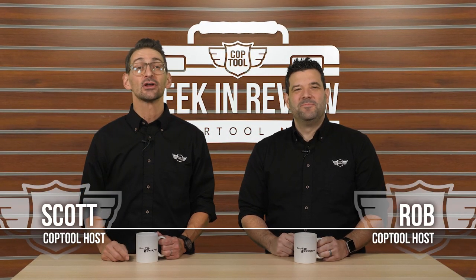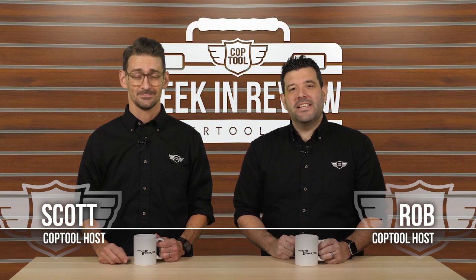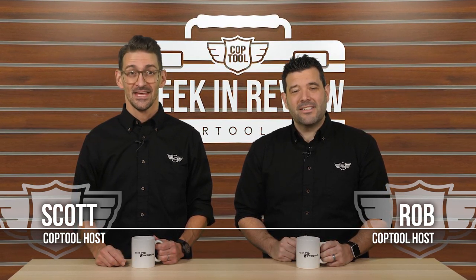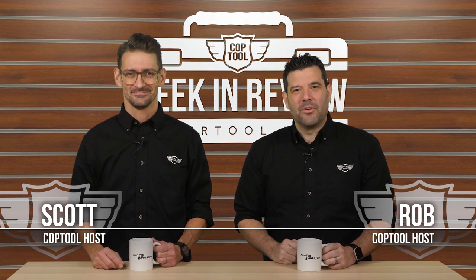The first Craftsman tools finally arrive and a great big tool cabinet gets reviewed by a tiny little man. Now we find out what Australians think of Hilti, and then we're going to give away a bucket of tools from OPT worth $400. It's Friday, December 7th, 2018. This is your Cop Tool Week in Review.